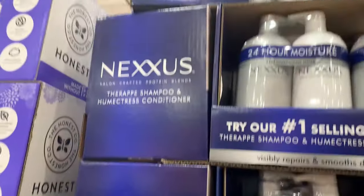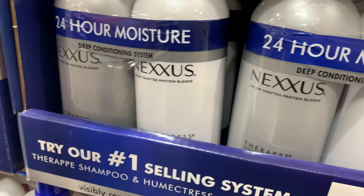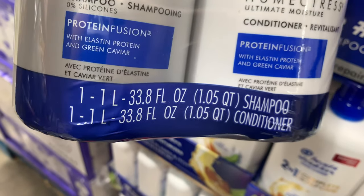They also have Nexxus. Nexxus is two bottles of 33 fluid ounces for $29.99.